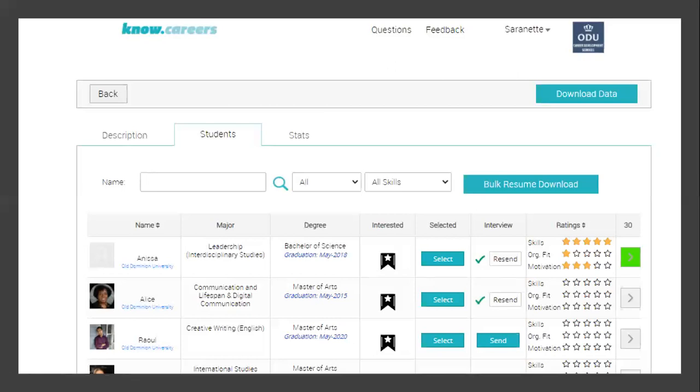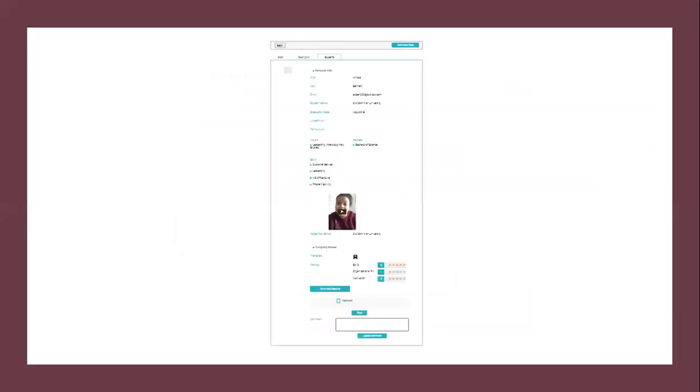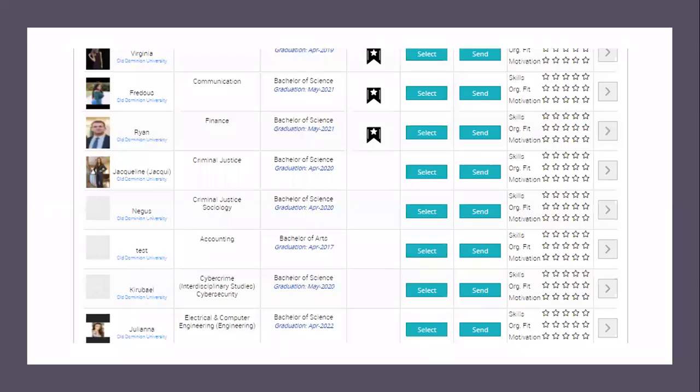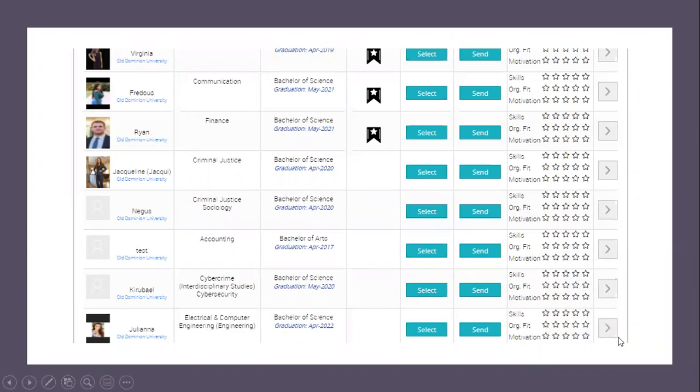When you are looking for more details about the student, click the button to the right of their name and that will take you to their profile. This is a snapshot of someone's profile. In the middle, you would be able to see their video. If you asked them additional questions, you would be able to see that video as well, where they're answering those questions. Students who have not indicated that they're interested in you will appear after the last interested candidate, in alphabetical order.